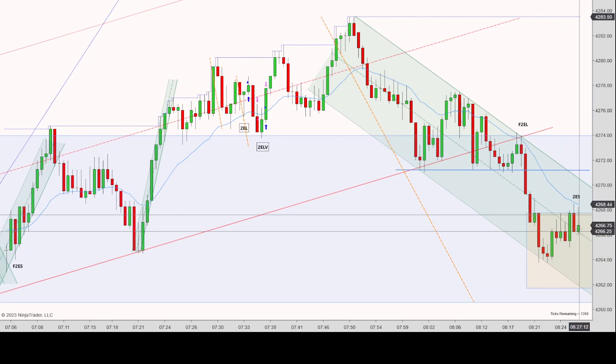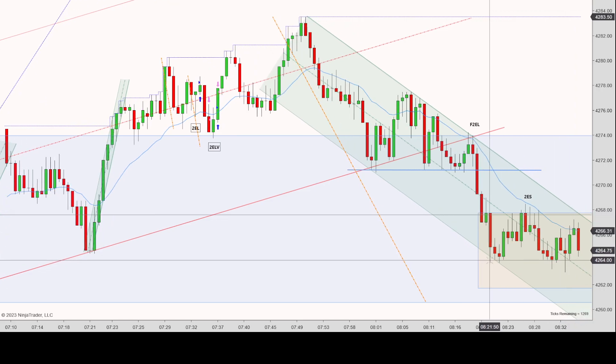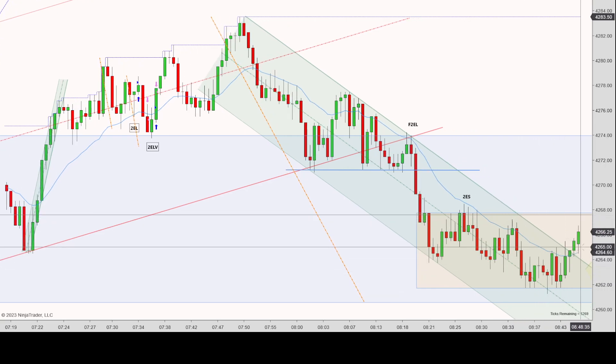Prices then continue moving down. There's a second entry short — new low, first entry short, second entry short — a pretty decent signal bar. I thought it was a possible trade because it was rejected off the EMA with enough room down to the bottom, but I didn't take it. Prices then continue chopping, looking like there's some support, then it breaks through and finally breaks out above.